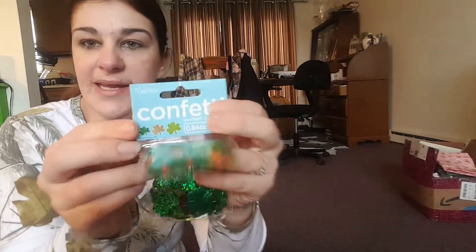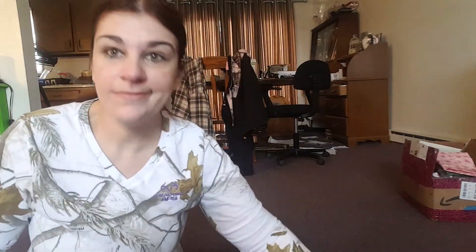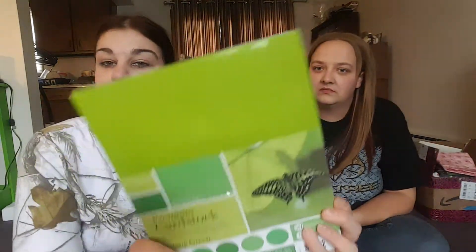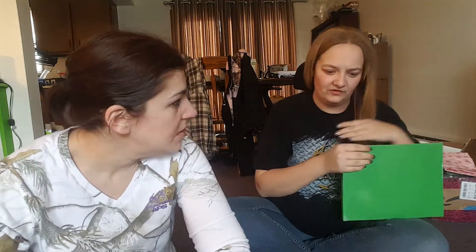We got this St. Patrick's Day confetti because we want to do shaker pockets. And for St. Patty's Day we also got these St. Patty's Day bags. We couldn't find paper pads in St. Patrick's Day theme, so we decided to get some green cardstock — it's got all the different shades of green. This was only $2.50 and you get 50 sheets, that's a pretty cheap deal.